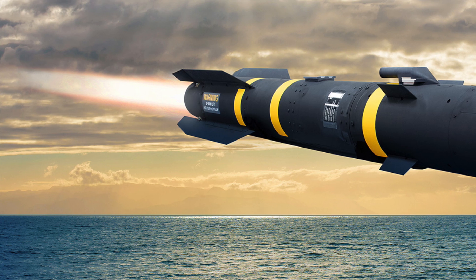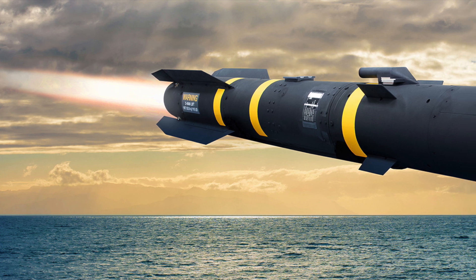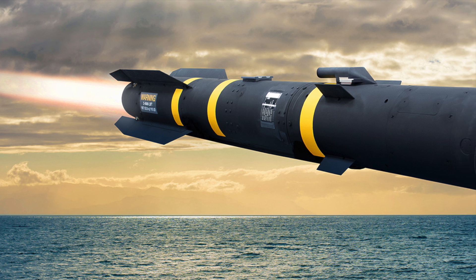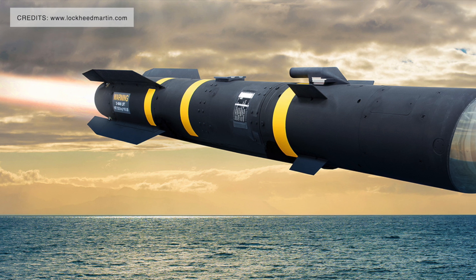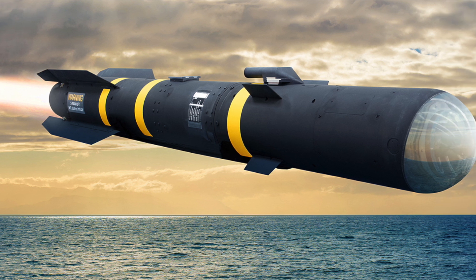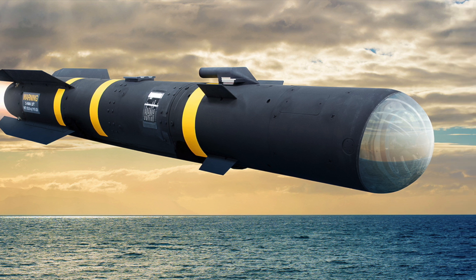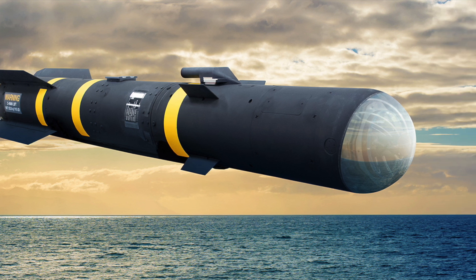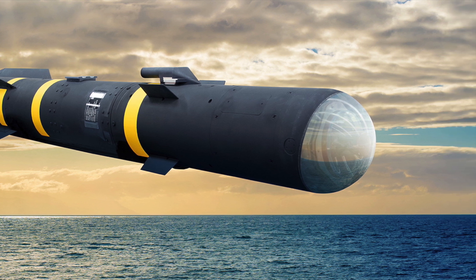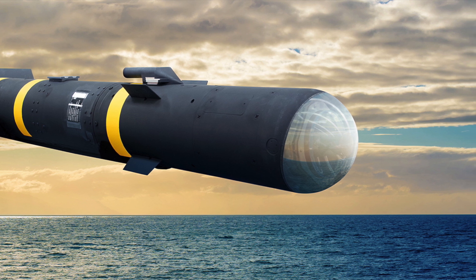AGM-179 JAGM will not only be much more cost-effective, but two sets of 12 will also add a lot of firepower when it comes to taking out uncrewed aerial systems (UAS). The proliferation of cheap drones has changed the dynamics of the modern battlefield. Given that Ticonderoga-class cruisers are getting decommissioned mostly by this decade and Arleigh Burkes taking center stage, it is paramount that every possible capability-enhancing option is explored.